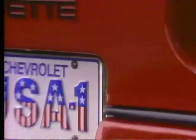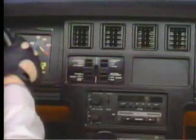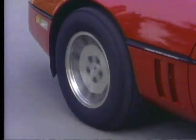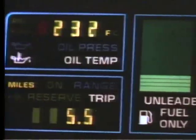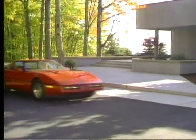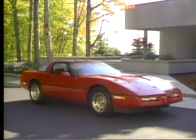Be discriminating. Choose advanced design, expect technical innovation, demand performance, accept only the best. Then seat yourself in a machine so new, so innovative, so remarkably well designed that it's destined to become another classic. The new Corvette.